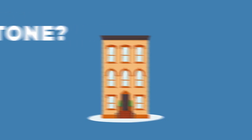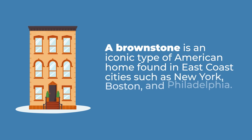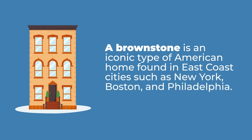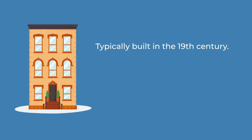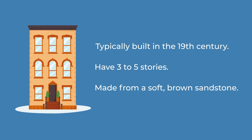What is a brownstone? A brownstone is an iconic type of American home found in East Coast cities such as New York, Boston, and Philadelphia. Brownstones typically were built in the 19th century, have three to five stories, and are made from a soft brown sandstone that's easy to carve into detailed and ornate designs.